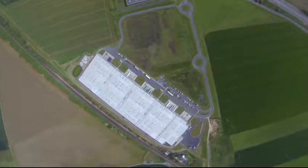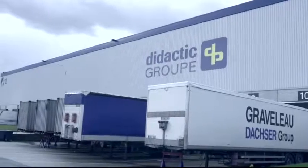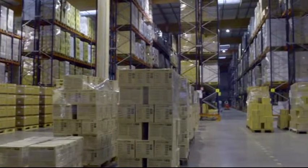Normandy, France is the home of Didactic, the leading supplier of sterile medical devices to the French market. As a growing company, it required increased storage capacity.